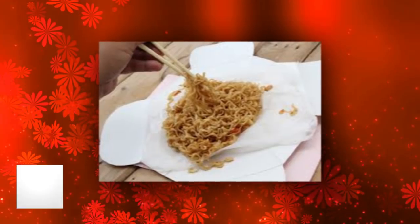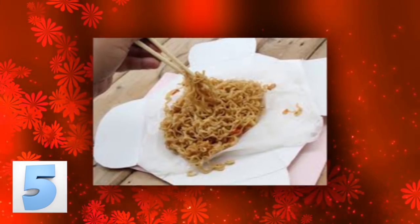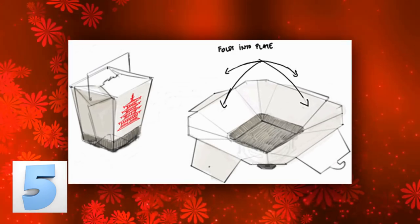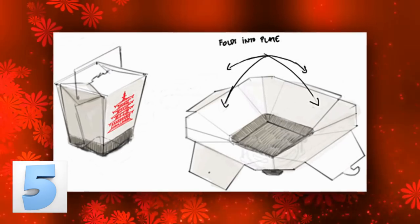Number 5: Chinese Takeout Comes with Plates. Well, really they come as the plates. Instead of pulling out a set of dishes next time you order Chinese takeout, just unhook the corners of the actual takeout container and unfold it to reveal a makeshift plate — preventing anyone from having to clean any dishes.